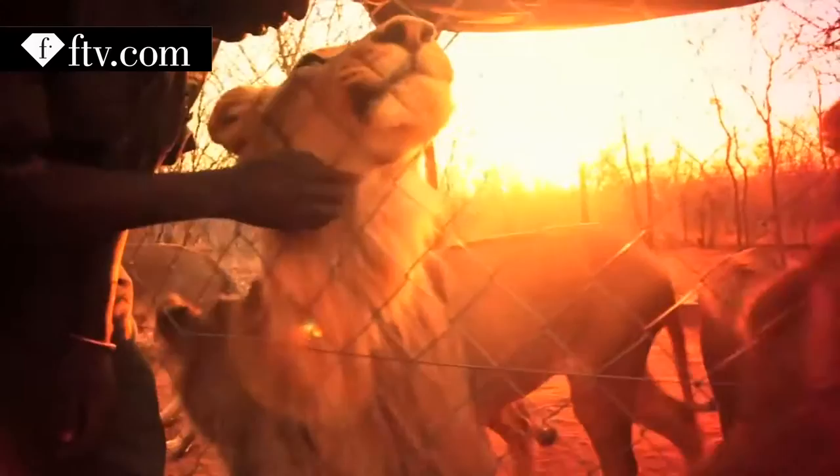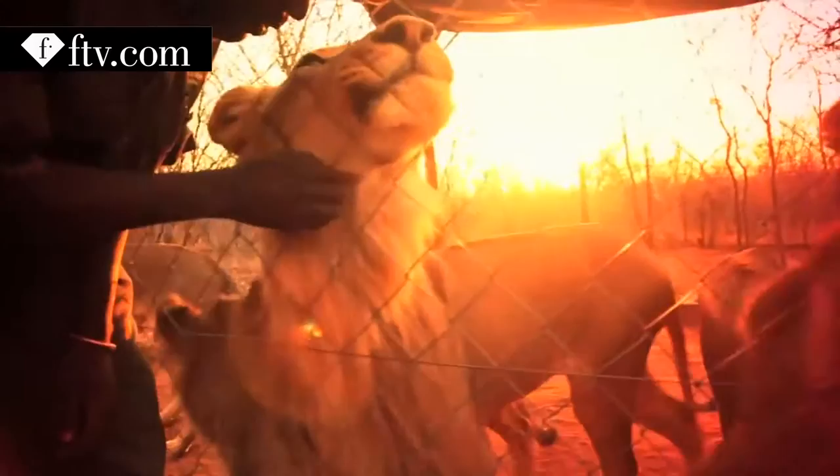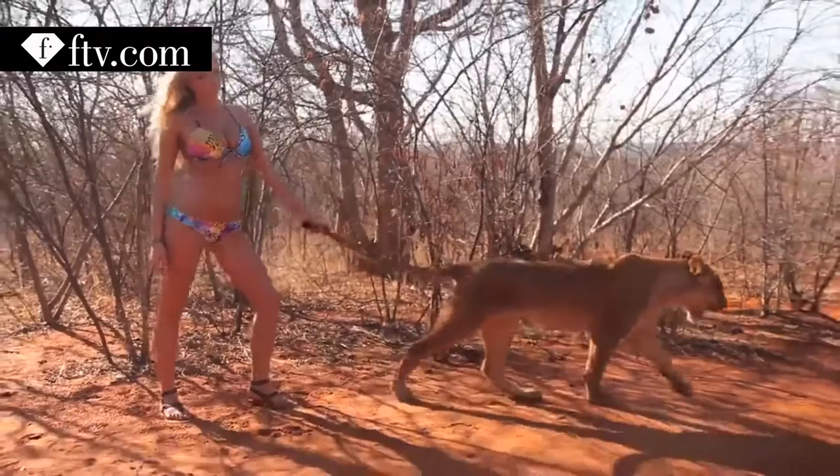I went to Zambia, which was incredible. Obviously I'm from Africa, so it was a treat to be shooting with the lions. And I will always hold that as something unique to my time at Sports Illustrated.